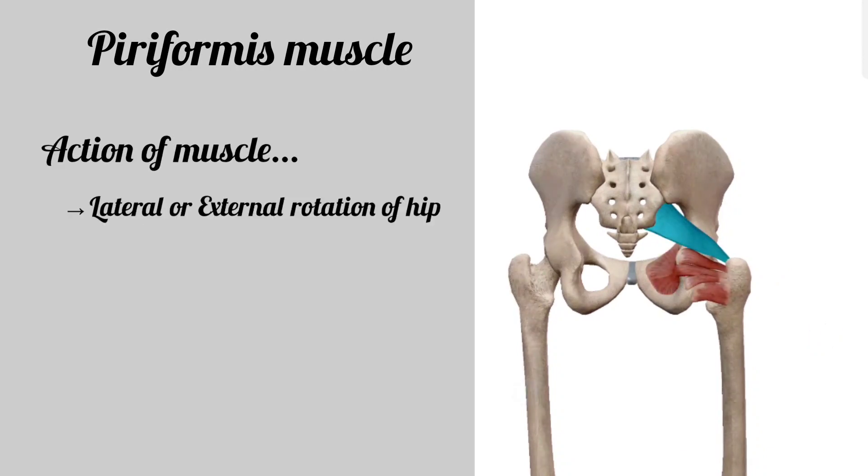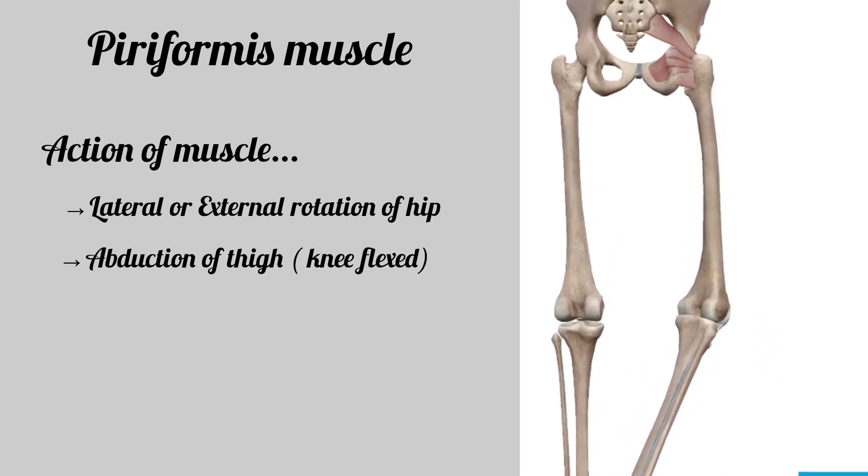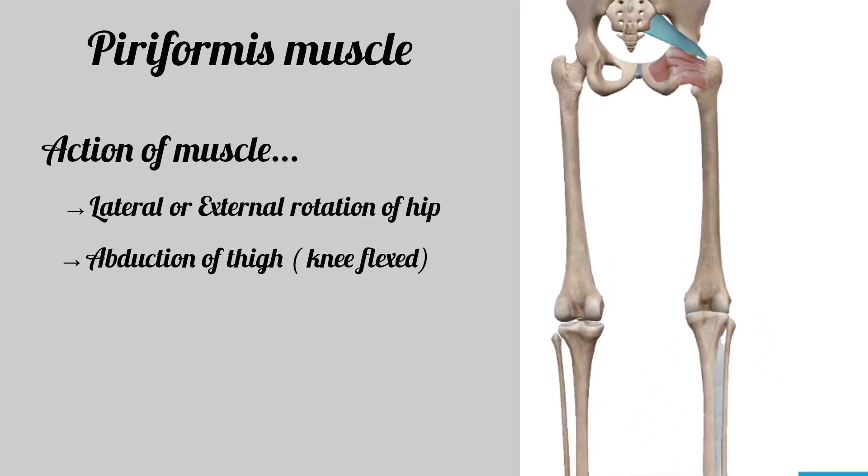The action of the muscle is lateral or external rotation and abduction of the thigh at the hip joint when the knee is in a flexed position.